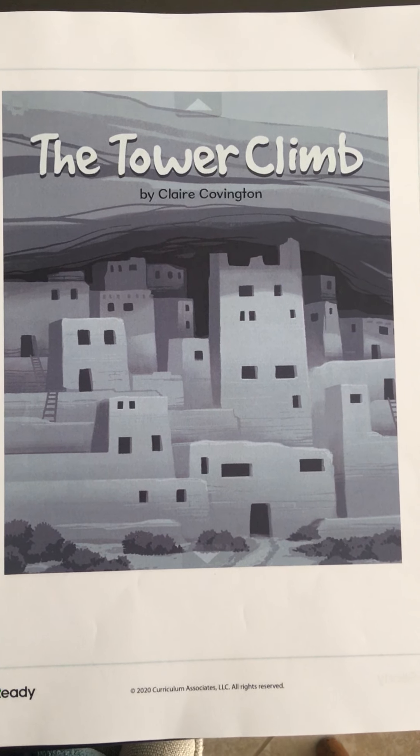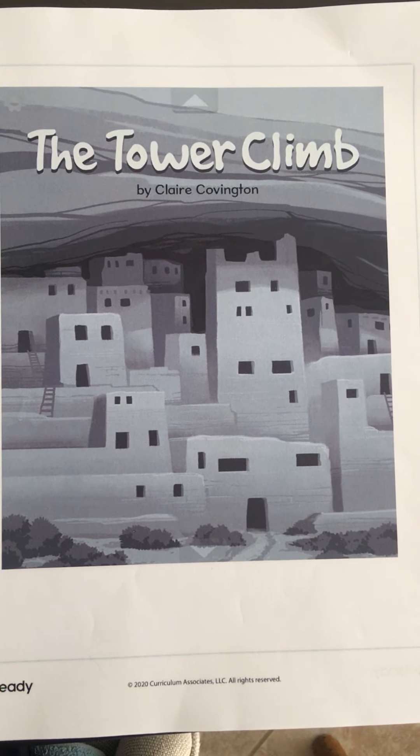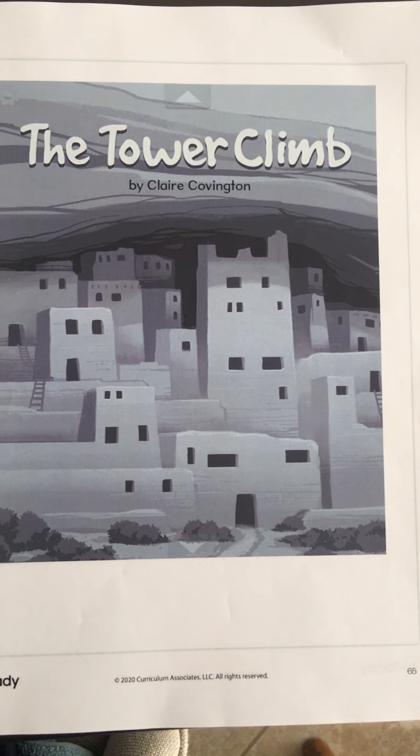Welcome back. Today I will be reading The Tower Climb by Claire Covington.